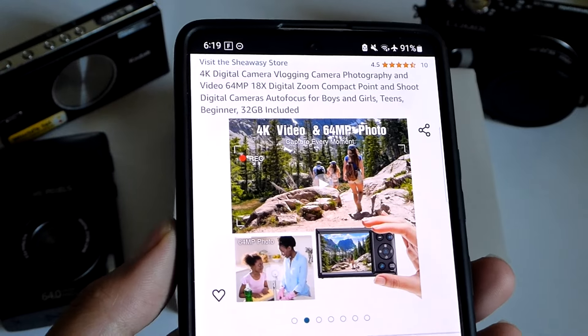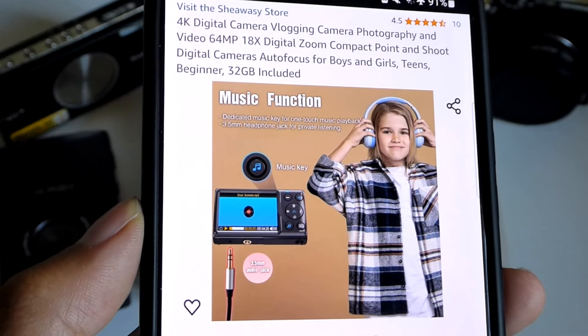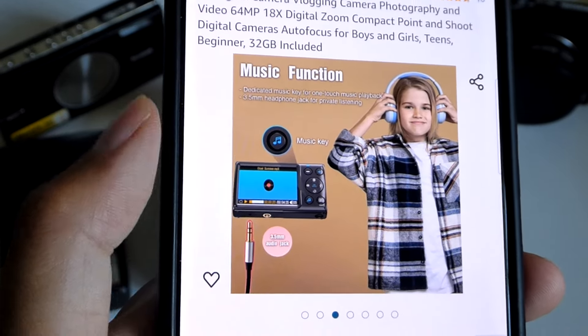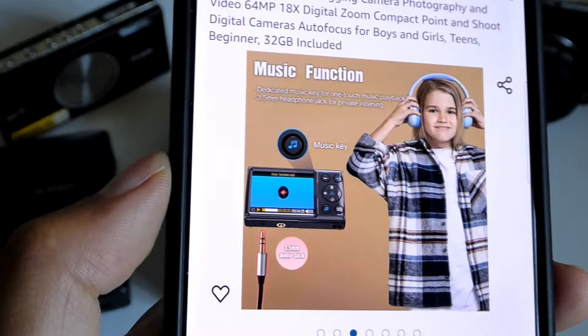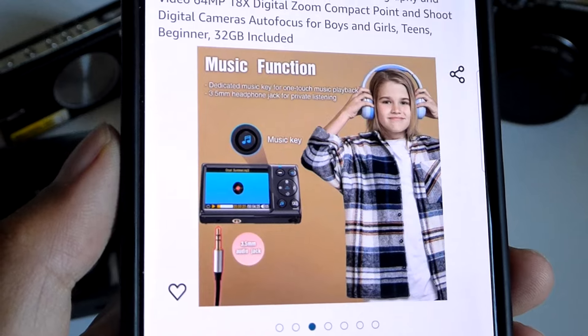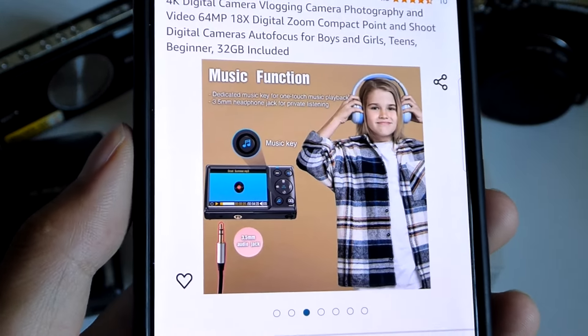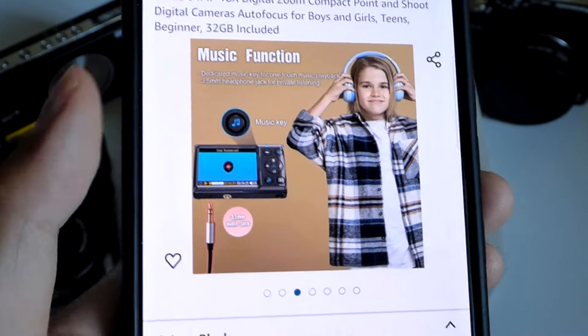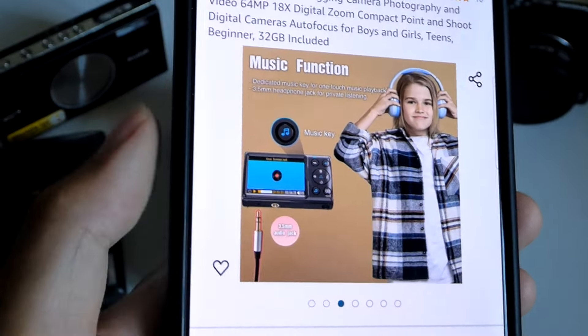One interesting application of this particular unit is it does have a standard 3.5mm headphone jack and comes with a dedicated music player key. So you can actually think of this as an alternative to an MP3 player or DAP — digital audio player — if you still want a separate device for loading music onto the SD card. You could also think of it as a digital MP3 player that happens to have a camera function, kind of similar to the iPod Touch and iPod Nanos of yesteryear that also served that double functionality.